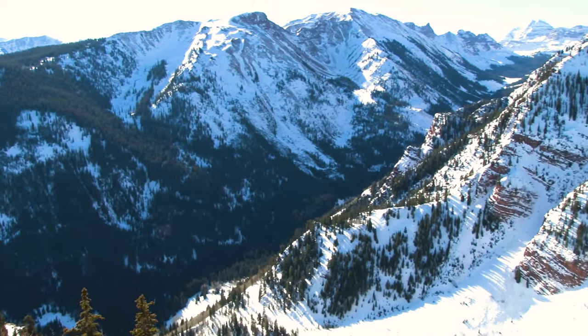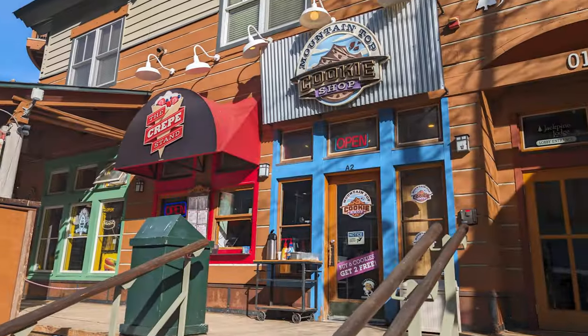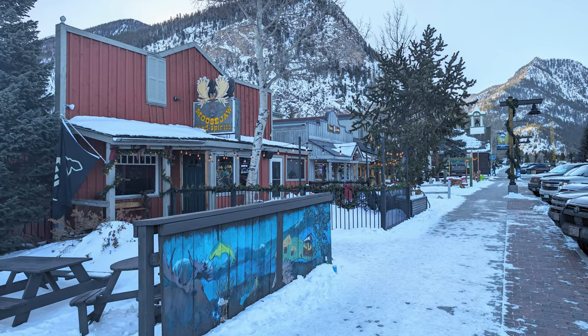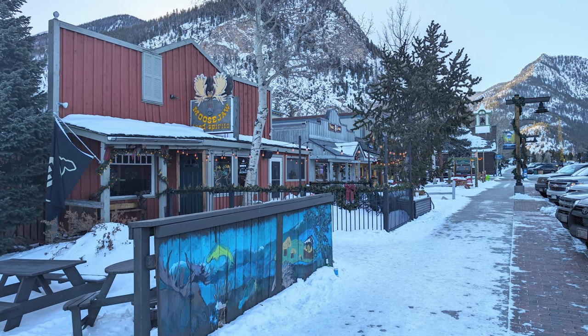Today, we'll be exploring three Colorado mountain towns: Keystone, Breckenridge, and Frisco, each with their own individual personalities and activities that stand out from the rest.